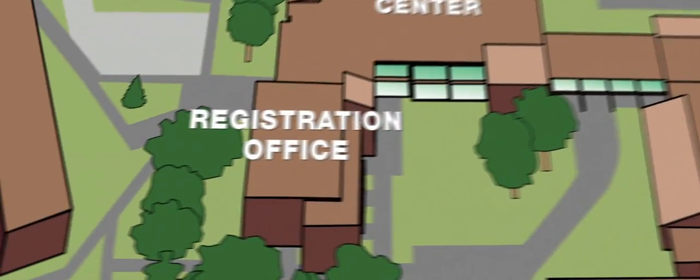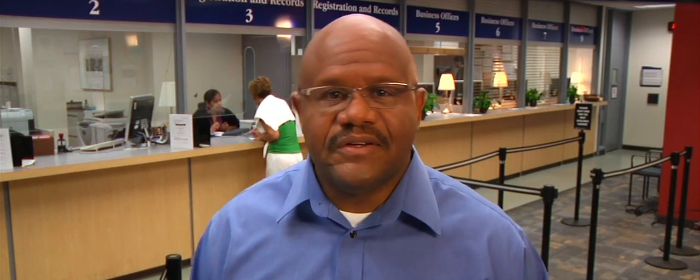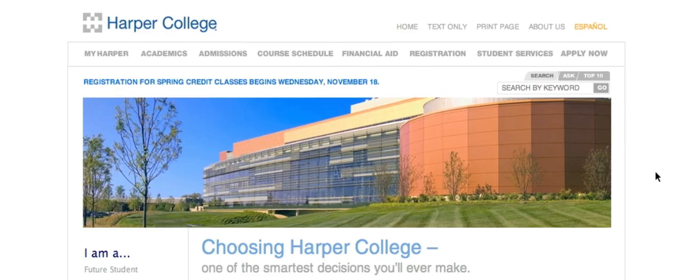Next, it's a short walk to registration. This is where you sign up for classes. You can sign up online or in person — I signed up online.